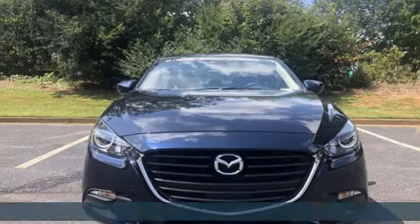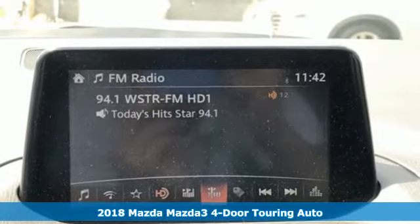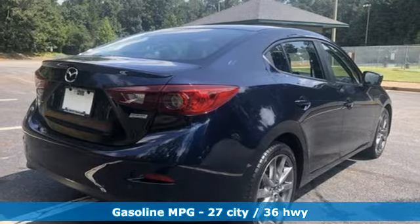Here's a new 2018 Mazda 3 4-door. Smart, charming, fun, beautiful. This Mazda 3 has so many things, it's hard to believe it's still a compact sedan.